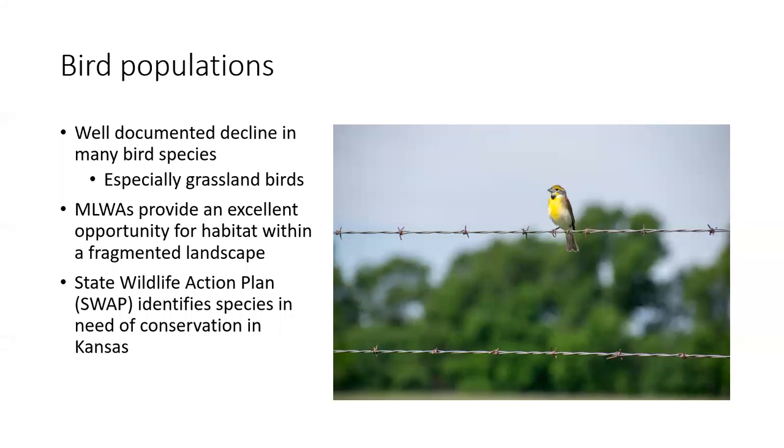Some of the bird populations in this area, like many other places in the state, are on the decline, especially grassland birds. However, the mine land wildlife areas do provide excellent opportunity for habitat in a fragmented agricultural landscape. We are going to be focusing our efforts on the State Wildlife Action Plan species that have been identified as being in the greatest need of conservation. Those species were identified through several characteristics: whether they are state or federally listed, whether they are of high conservation value to the state — meaning that managing for that species also increases habitat quality for other species — whether they are indicator species, or whether they are a regionally endemic species.